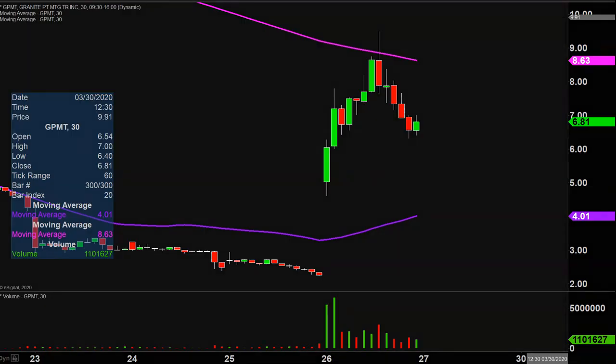Quite the eventful day on this one, not only from the price action point of view, but you look down here at the volume — well above average volume on the day. So a lot of eyeballs on this one going forward.